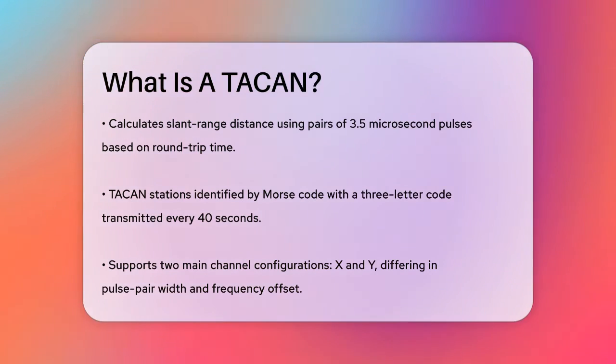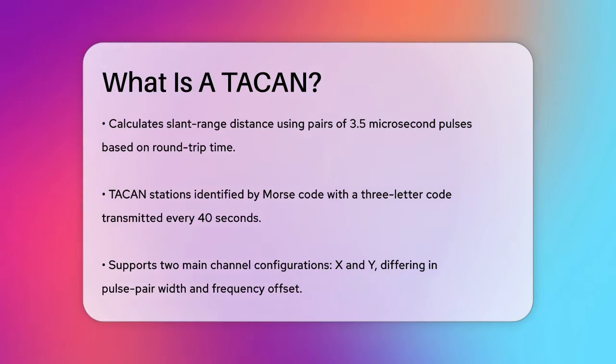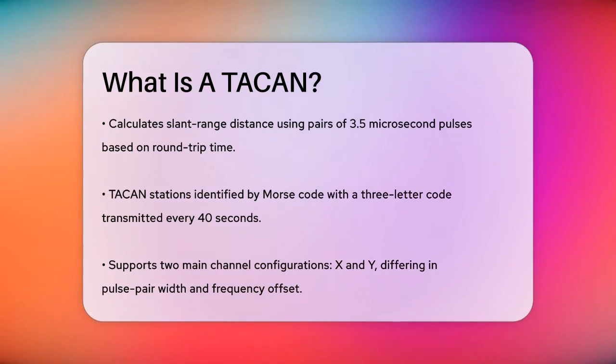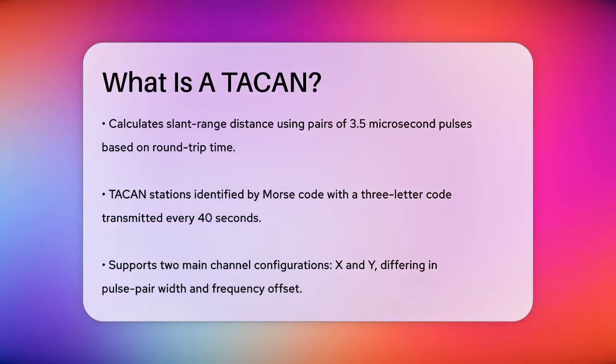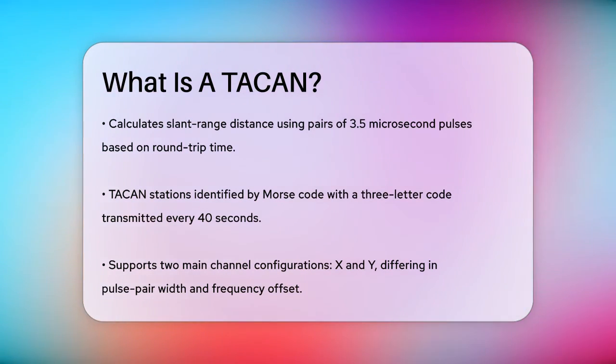Aircraft can operate in various modes, including receive-only for bearing and identification, and transmit-receive for both bearing and range. There's also an air-to-air mode where two aircraft can determine their relative distance.